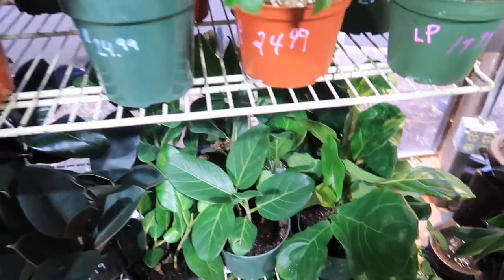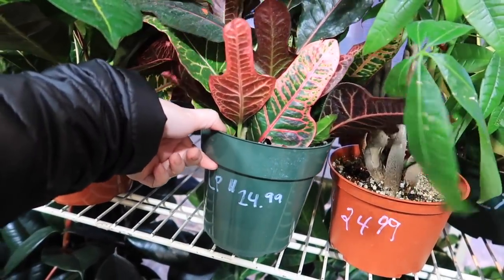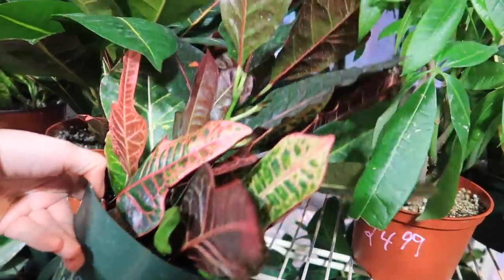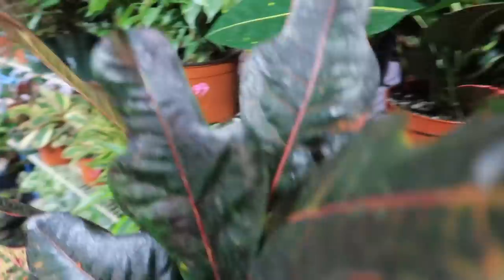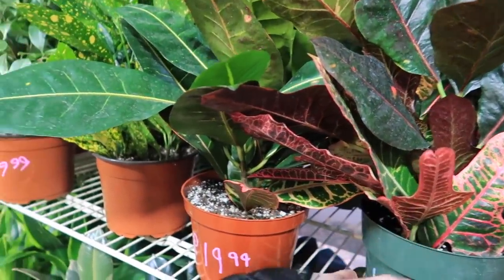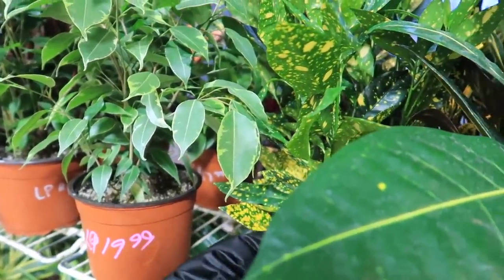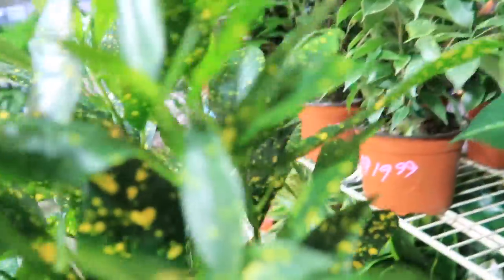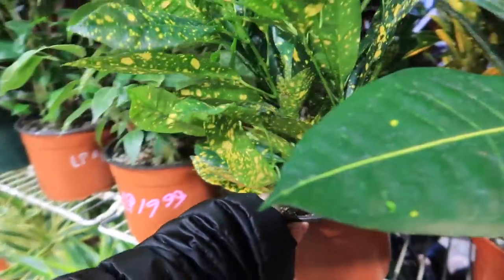They have a Fiddle Leaf Fig Tree. This is a cool croton — $24.99. They have a croton that looks like there's acid thrown on it — very nice. $21.99.